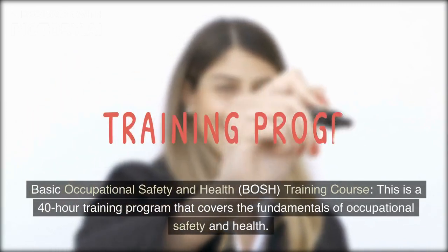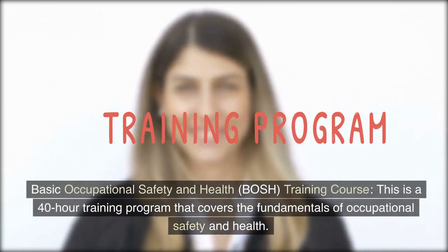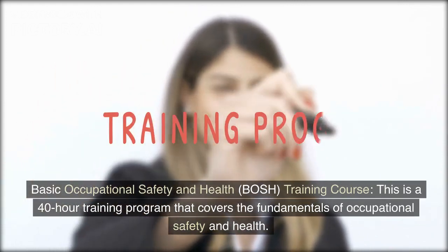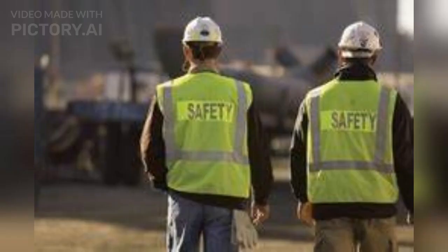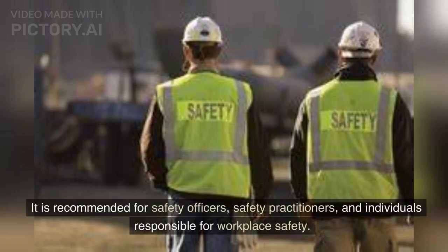One of their courses is the Basic Occupational Safety and Health, or BOSH, training course. This is a 40-hour training program that covers the fundamentals of occupational safety and health. It is recommended for safety officers, safety practitioners, and individuals responsible for workplace safety.